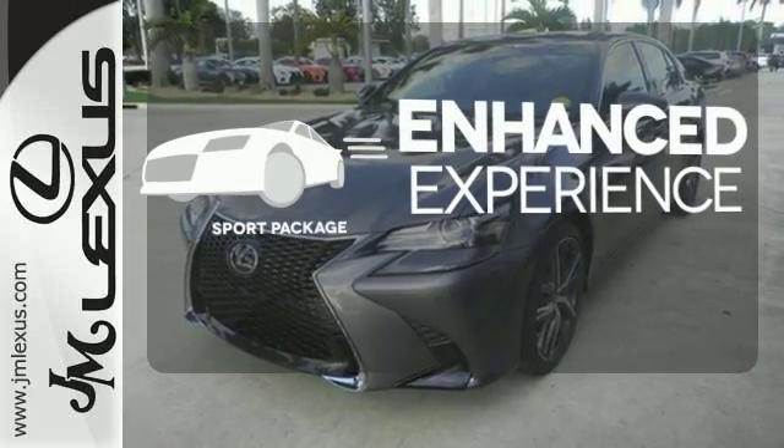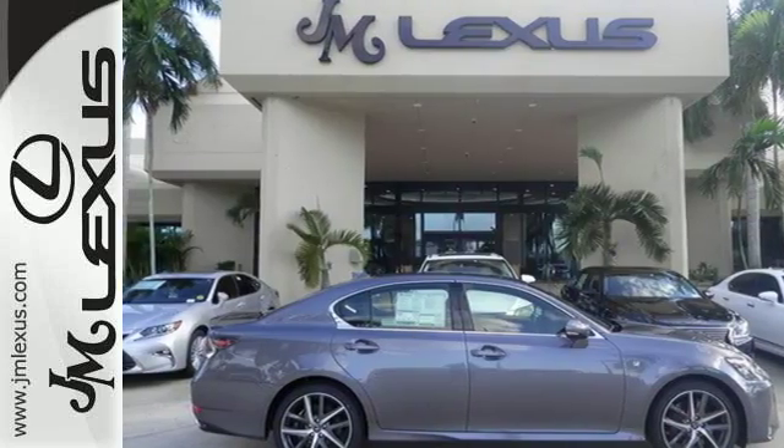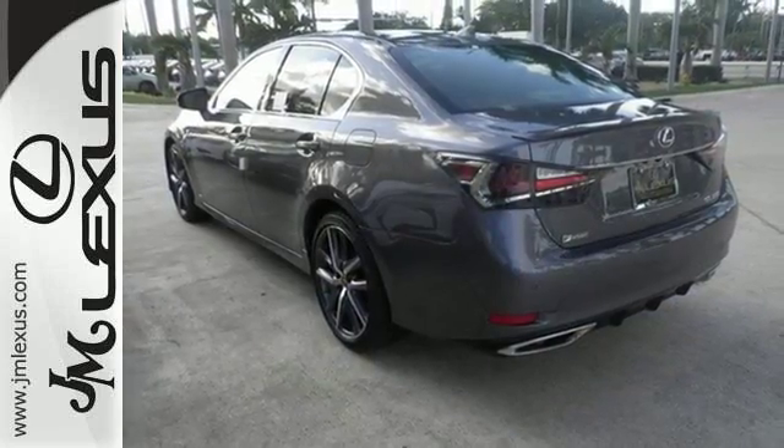The heated seats keep you comfortable no matter how cold it is. Drivability and functionality is enhanced with the included sport package. Its seductive elegance will take hold of you. Take it for a test ride today.